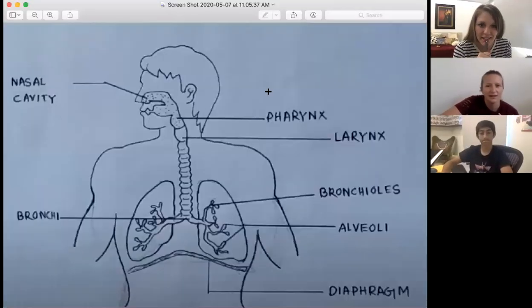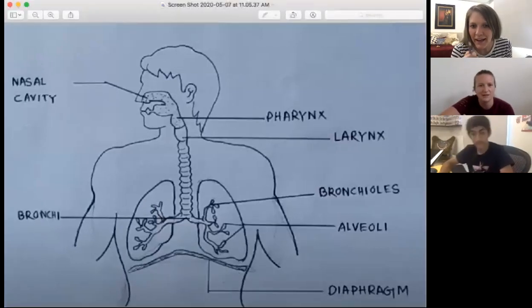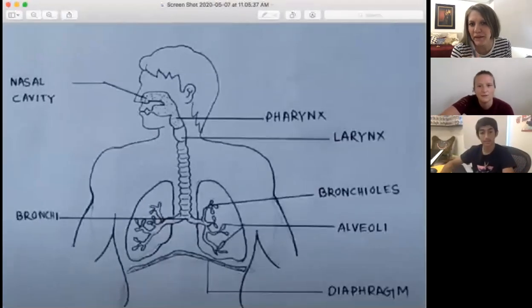We're going to draw a model and label our structures so we understand their functions. We have a little competition to see who can draw the best model of the respiratory system. I'm going to share a picture of what it should look like. The person who drew that had to have been an artist.